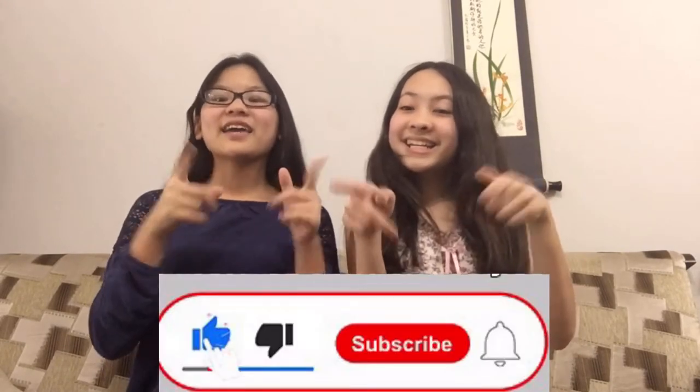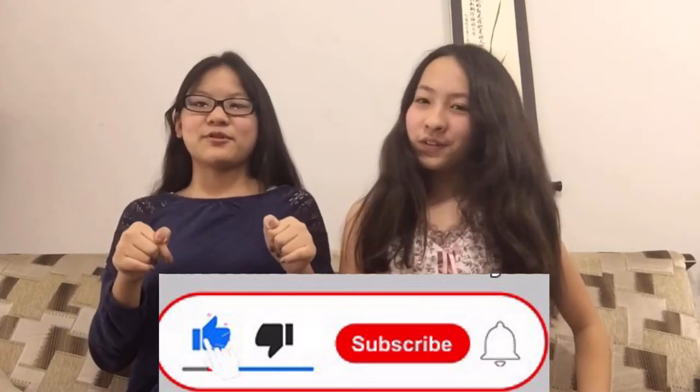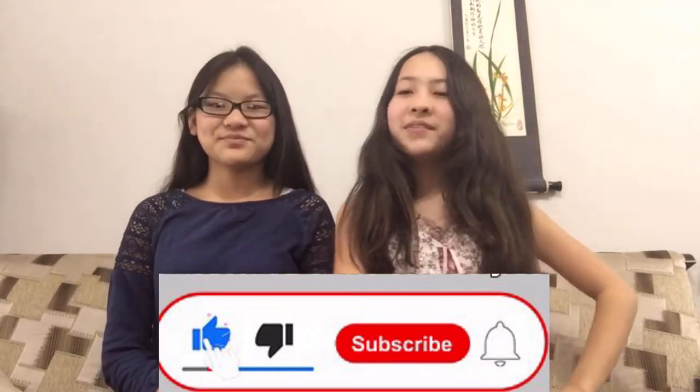Don't forget to like, subscribe, and turn on those notifications for every new video we come out with. Without further ado, let's get on with this video. Let's go.